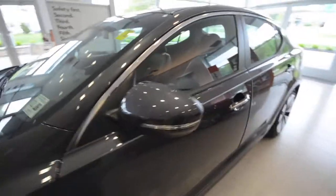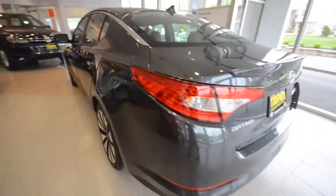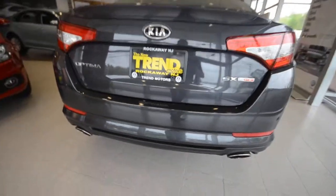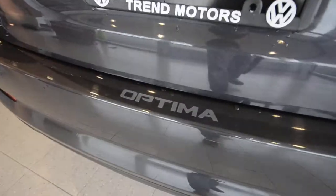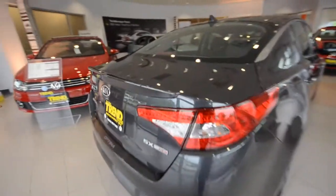Turn signals in the side of the mirrors there. It's got this nice brightwork that leads back to the rear window. You have LED tail lamps, dual exhausts, and there's an optional rear bumper appliqué. And a little lip spoiler there — very cool.